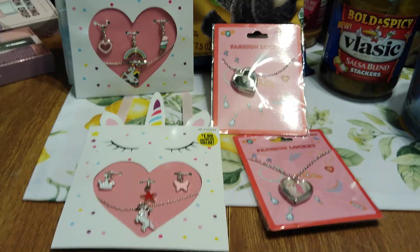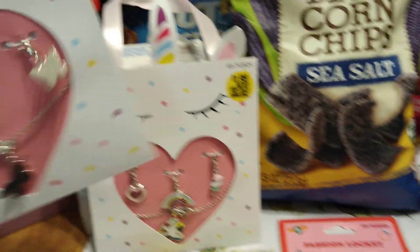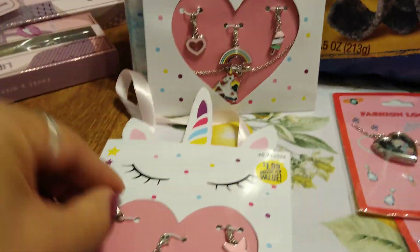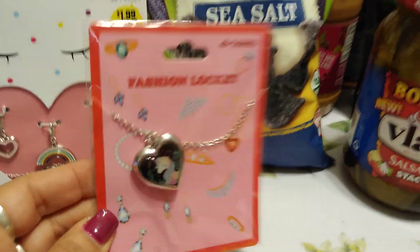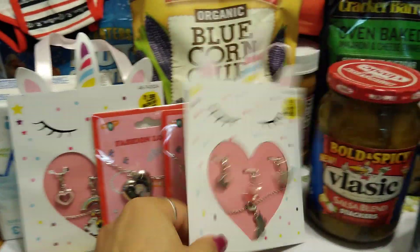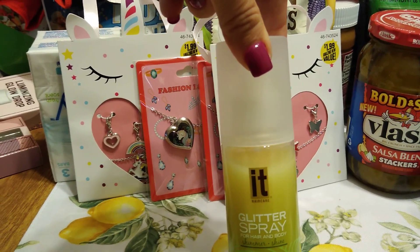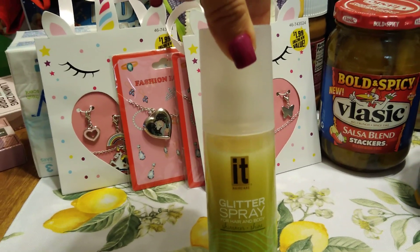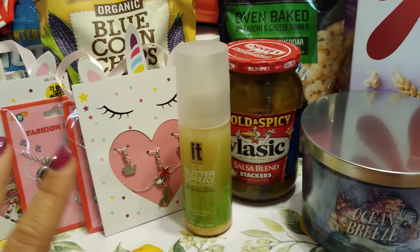We need to hurry up — we're at 28 minutes! I also purchased this stuff for friend mail. This is a unicorn necklace with charms — stars, butterflies, a crown, a heart rainbow, and a popsicle — for $1.99. I also got fashion lockets for 99 cents: one with a unicorn and one with a mermaid, going out to Vintage Soul. I also picked up a glitter spray by It Hair Care for hair and body shimmer — 4.25 ounces, $1.99. I cannot wait to try it.